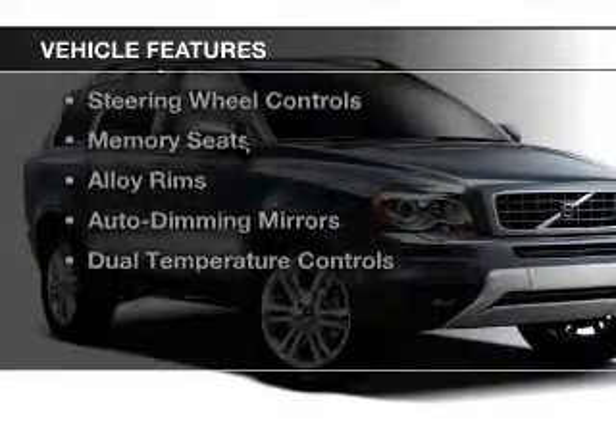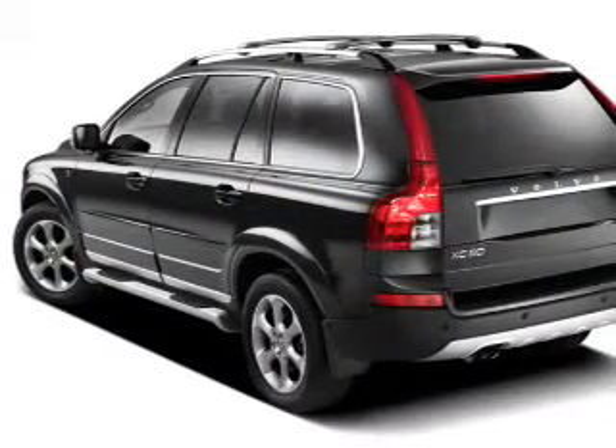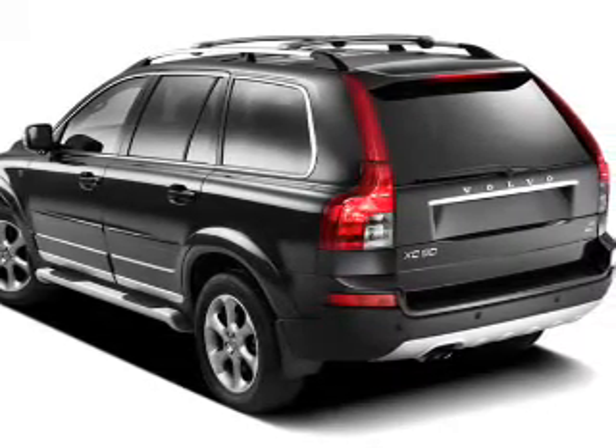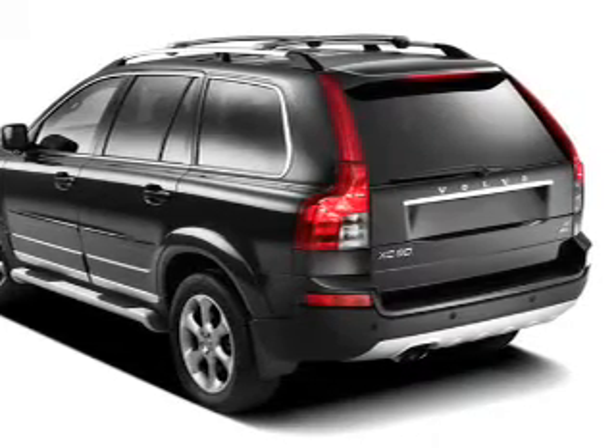The features include a power sunroof, rear seat entertainment system, leather seats, heated seats, blind spot sensors, steering wheel controls, memory seats, alloy rims, auto dimming mirrors, and dual temperature controls.